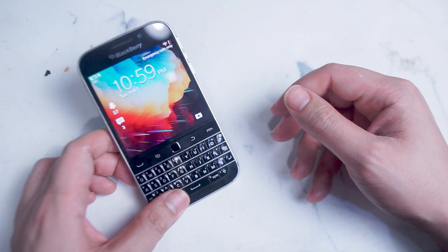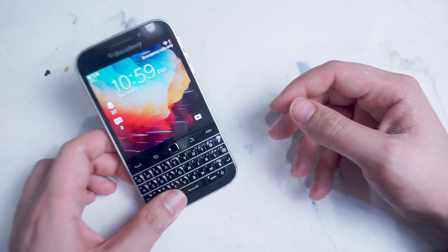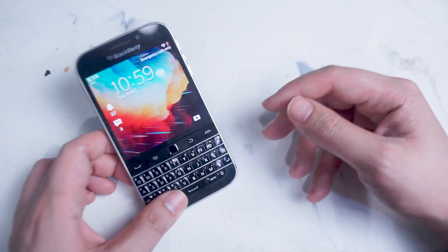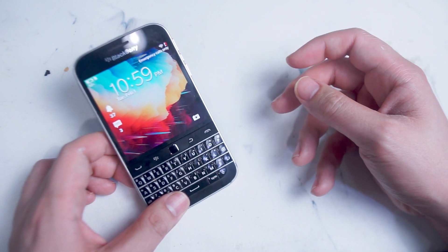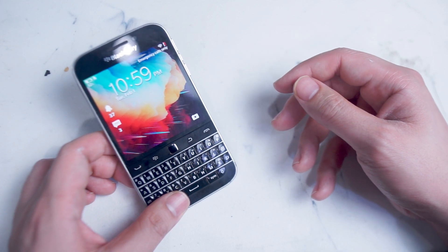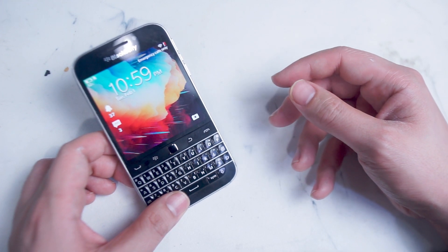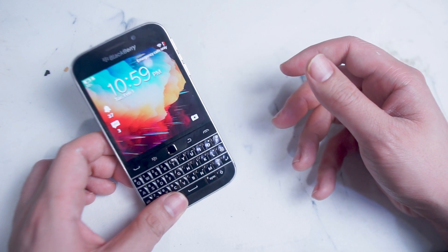Most of these apps will require you to have Google Play Store and Google Play Services running on your Blackberry Classic to successfully operate. So if you don't already have Google Play Services running on the Classic, check out my link in the description below for a step-by-step guide on how to install Google Play Services and the Google Play Store on your Blackberry Classic.